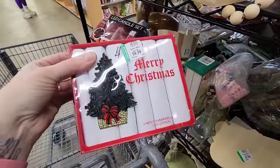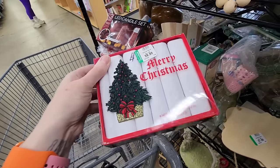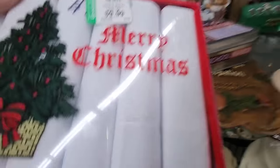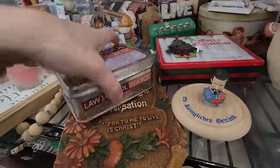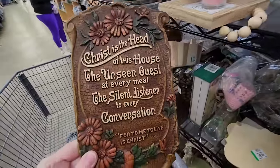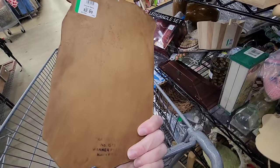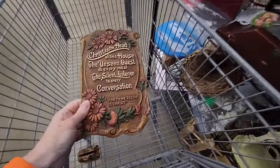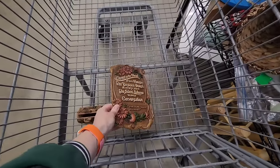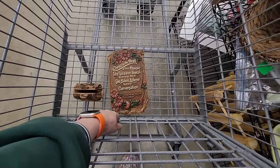Merry Christmas handkerchiefs. Originally $11, now they're $10. I kind of like this. I like that it's made in America. It has a nice sentiment to it. There you go — if I can reach the bottom of the cart. Okay, I did it.